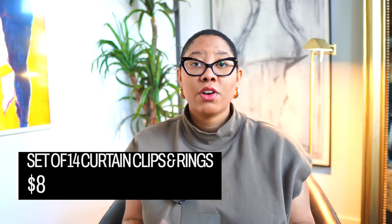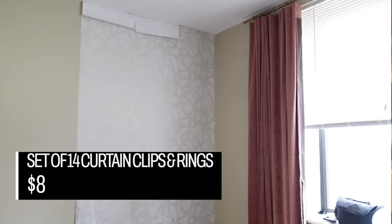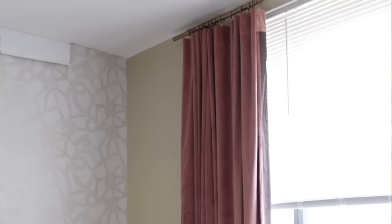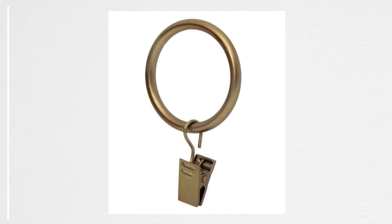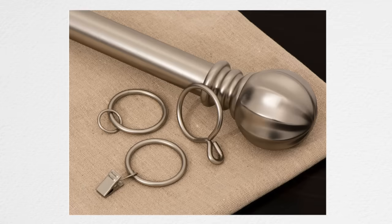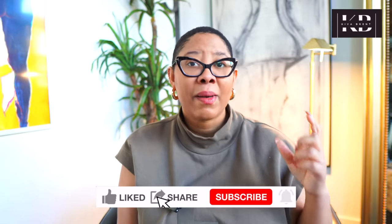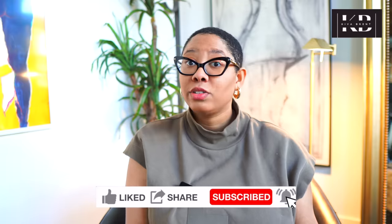To go along with this curtain rod, I got the associated curtain clips, because I believe curtain clips make curtains look the most sophisticated. You get a set of 14 curtain clips for $8, and I got four packs for my four curtain panels because those curtains have weight. I love these clips — they really do perfectly match the curtain rod. They almost have a hammered look to them, which I really enjoy. I love when simple items like a curtain clip have details, because that is what separates the designer look from a cheaper look.